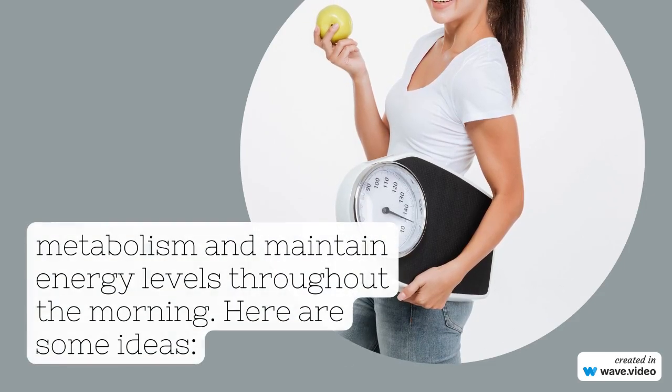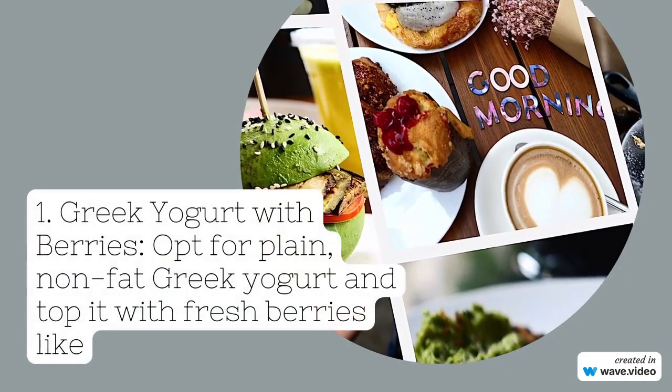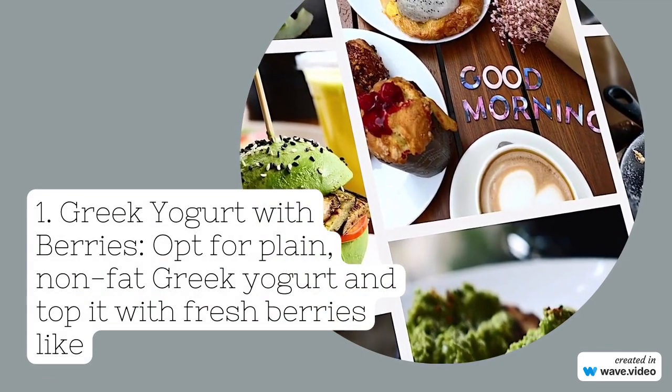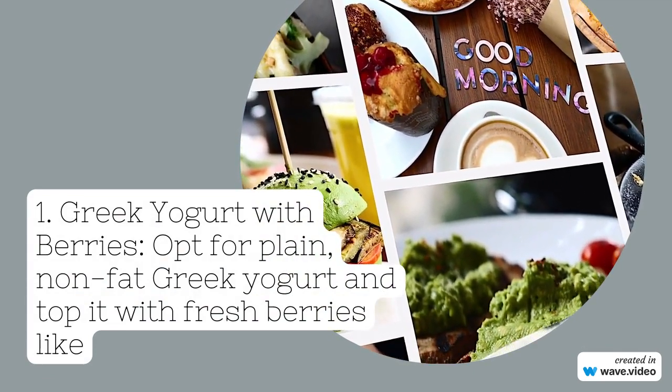1. Greek yogurt with berries. Opt for plain, non-fat Greek yogurt and top it with fresh berries like strawberries, blueberries, or raspberries. You can sprinkle a little cinnamon or drizzle honey for added flavor.